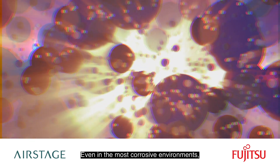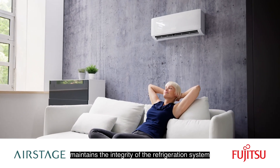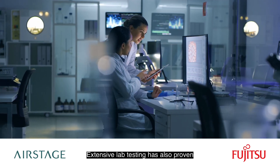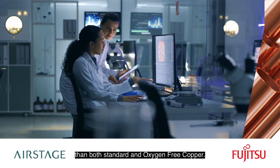Even in the most corrosive environments, tubing with Procore technology maintains the integrity of the refrigeration system with no reduction in capacity. Extensive lab testing has also proven that it's stronger and more resilient than both standard and oxygen-free copper.